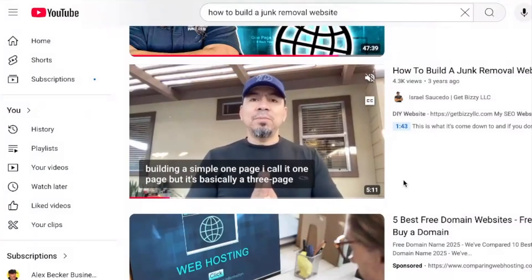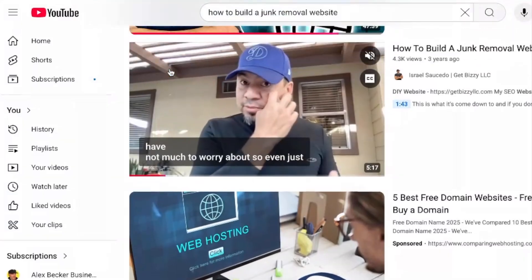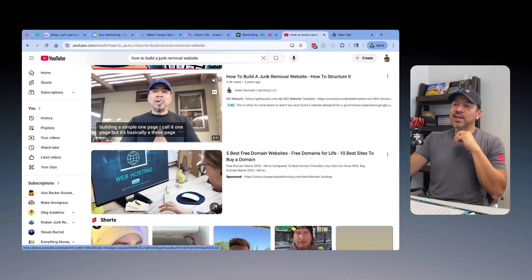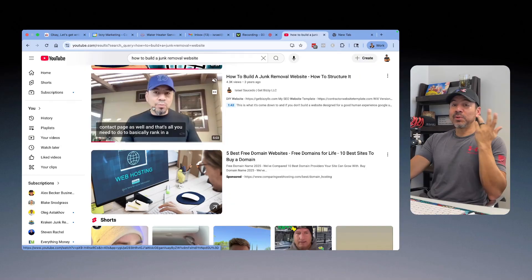If you do a quick search on YouTube for 'how to build a junk removal website,' one of the first videos that shows up is this one — an older video of mine showing people how to build a junk removal website. I want to go back and update my strategy on how to structure it correctly, because that old approach is completely outdated.